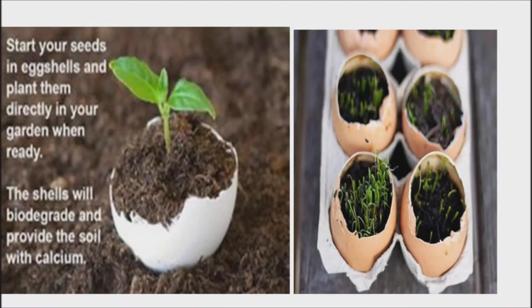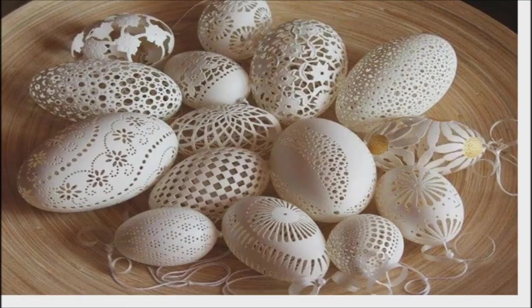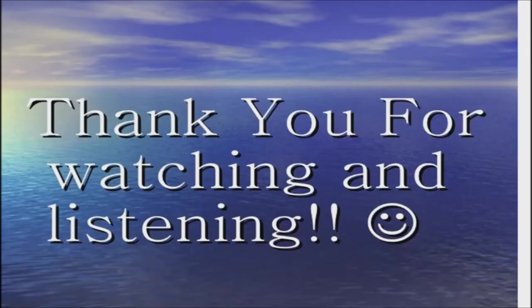Seedling starters: take an eggshell, rinse it well, and add a hole on the bottom for drainage. Fill with dirt and one or two seeds. Once they're ready to be planted, just crack the eggshell at the bottom and plant the young plant along with the shell. For most eggshell uses, it is best to make sure they are clean and free from bacteria. If you cannot wash the eggs thoroughly before using, bake the shells at 150 degrees Fahrenheit on a cookie sheet for about 10 minutes.